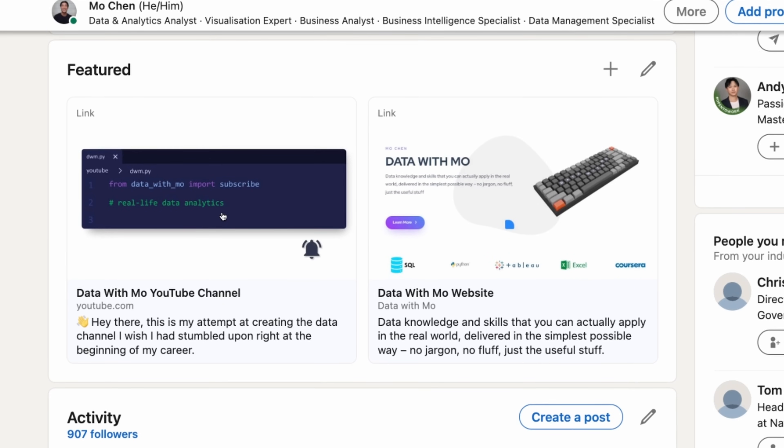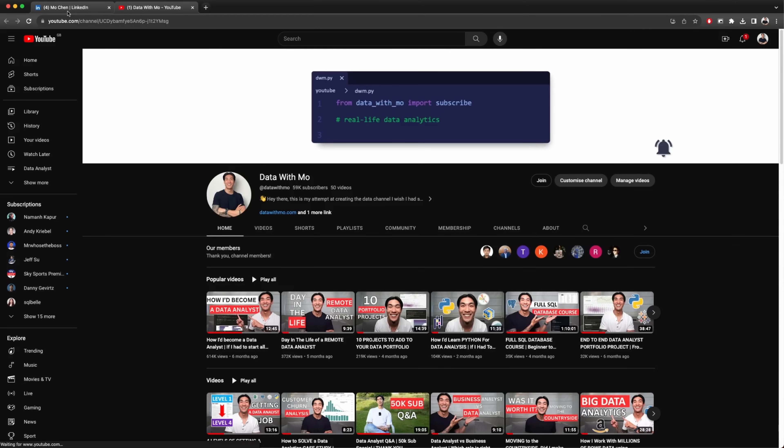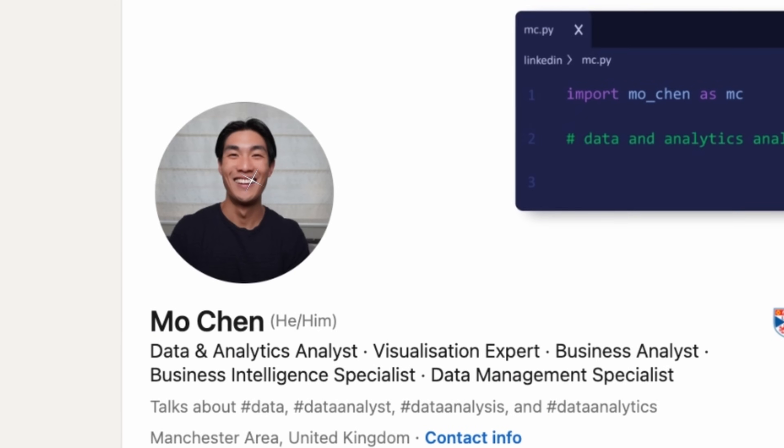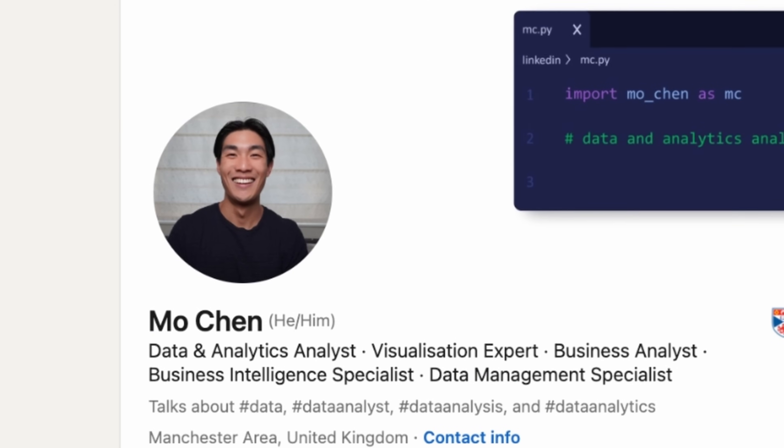One of my favorite sections is the featured section. Use this space to showcase more of your skills and who you are. You can include a link to your GitHub page, your portfolio project page, or maybe even your own website where you host all of your projects. Choose an eye-catching image that stands out and make your profile viewers want to click on your content. And last but not least, include a well-lit, smiley profile picture with a clean background.